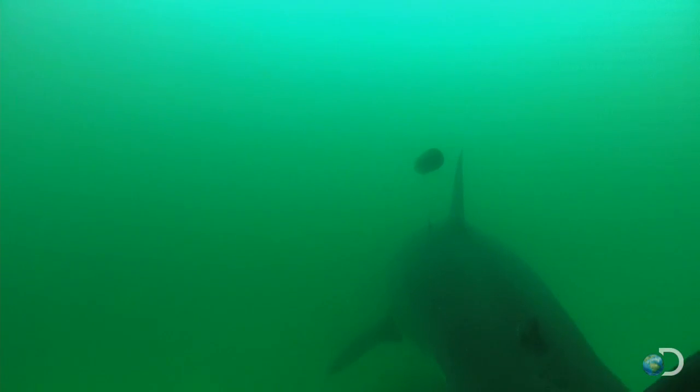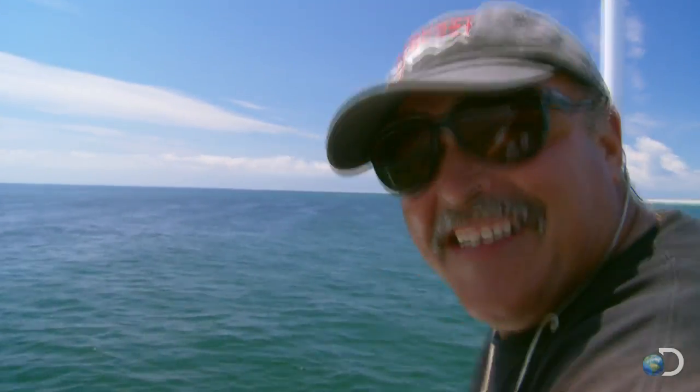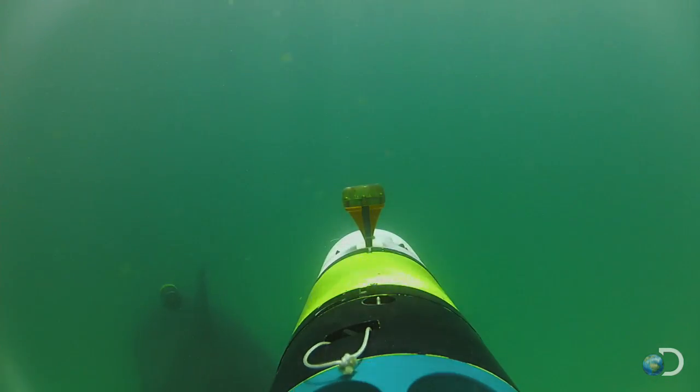It's the first time a great white has ever been tracked and filmed by an underwater robot. Nice work boys! If that doesn't make the final cut, I don't know what the hell will.